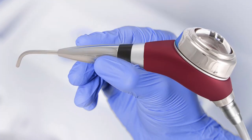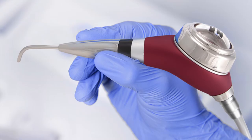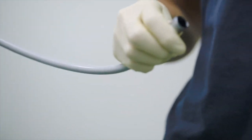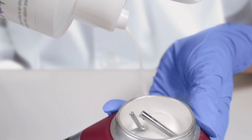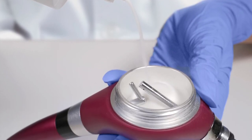And for stains that need that extra mile, Keystone Industries is proud to present the Profi Bright Air Polisher. It requires no installation and connects to most four-hole high-speed handpiece tubing. Profi Bright's lightweight ergonomic design makes for comfortable handling and easy rotation, giving you a beautiful effortless polish.